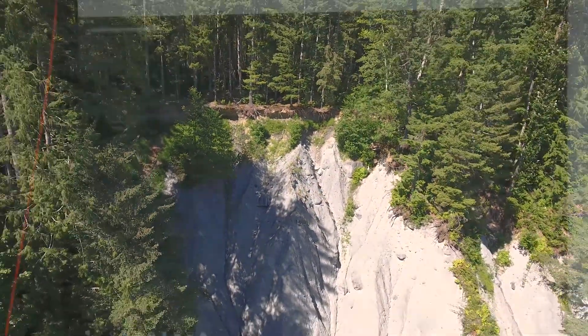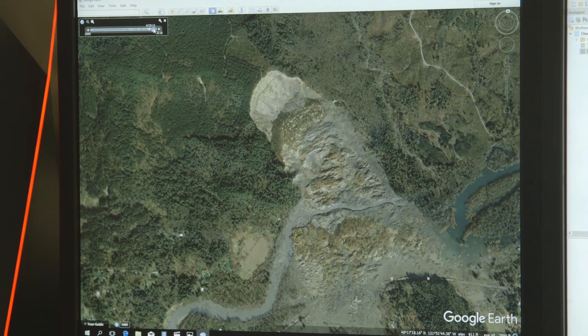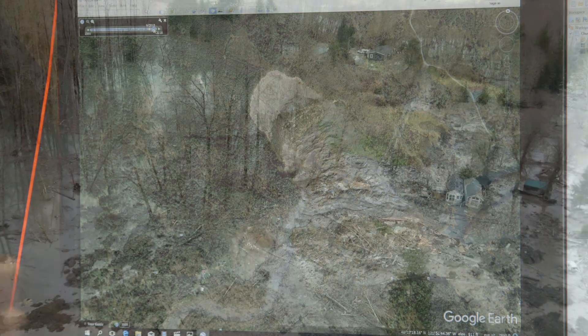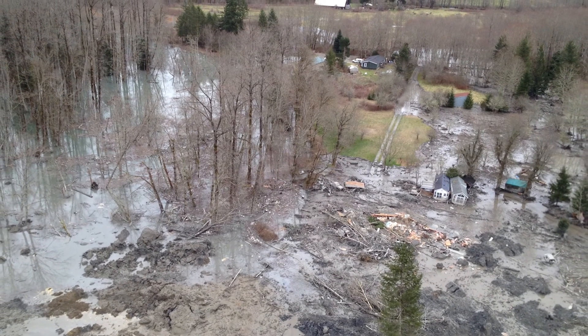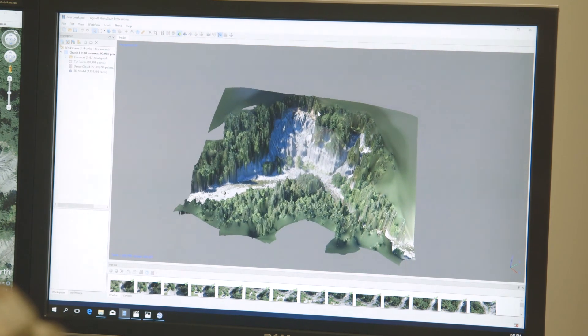There was a landslide event in 2014 in Oso, Washington that took 43 lives. It is the largest, deadliest slide in U.S. history, and that event highlighted the need for further research in areas that had previous landslides.